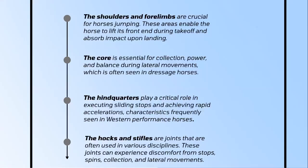Did you know that the shoulders and forelimbs are crucial for horse jumping, or how the core is essential for balance during lateral movements and dressage performances? Furthermore, the hindquarters aid in sliding stops and accelerations for western horses. Most fascinating is that the hocks and stifles are crucial in every discipline and help with movements in the body.